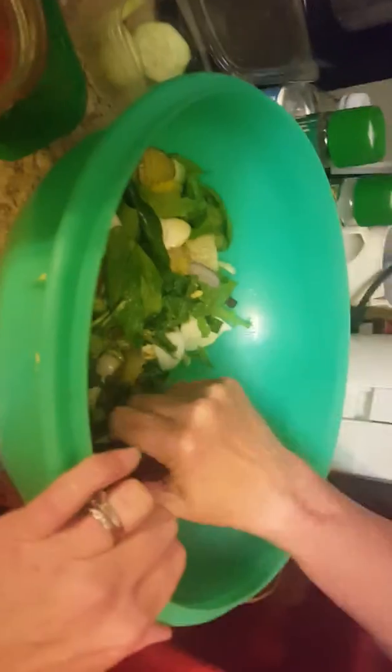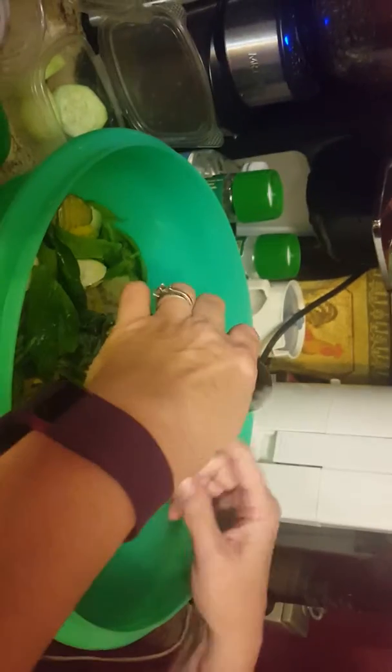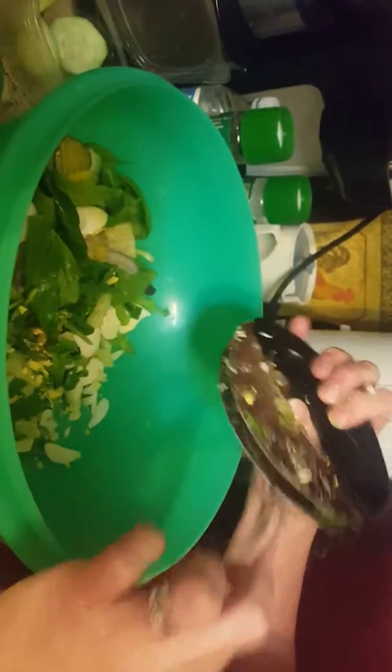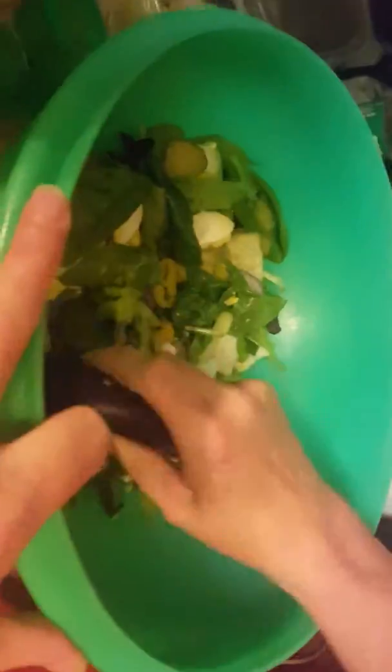Anything that needs to be chopped up goes in with it. This neat little thing I got on Amazon — it's a double-bladed chopper. You may be able to do this with a pizza cutter if you had a really good one, or even a regular chopper. It chops pretty dang easy.